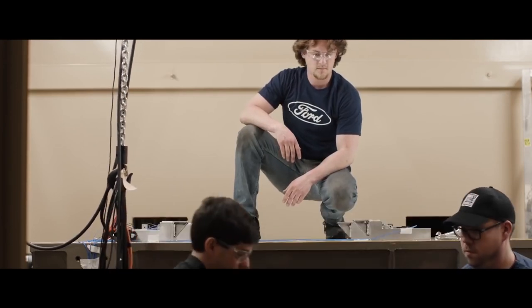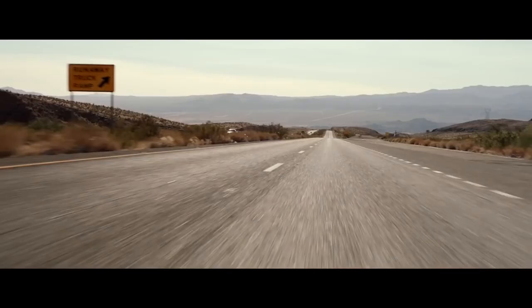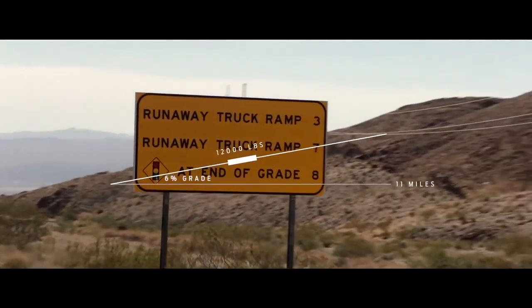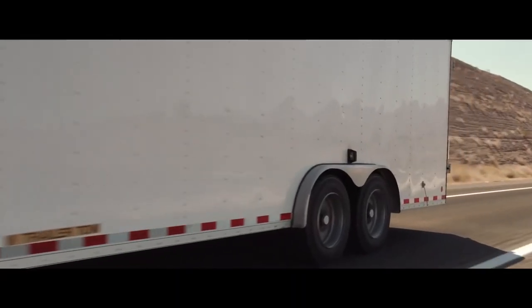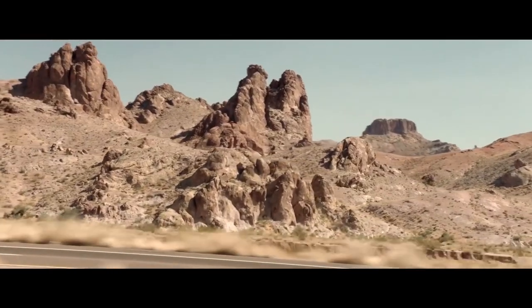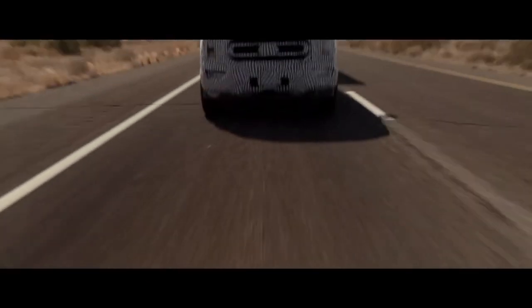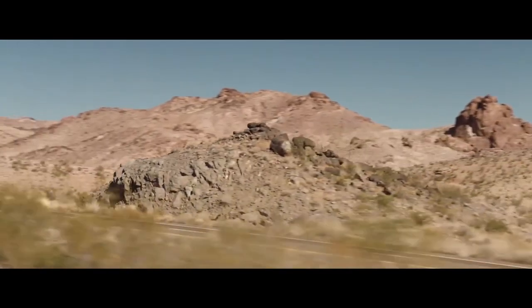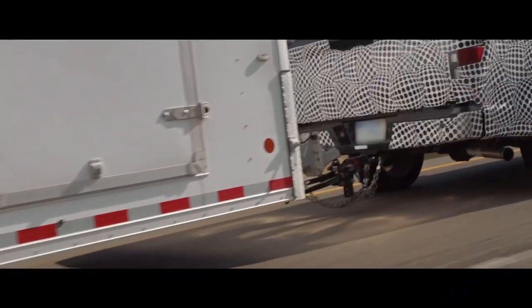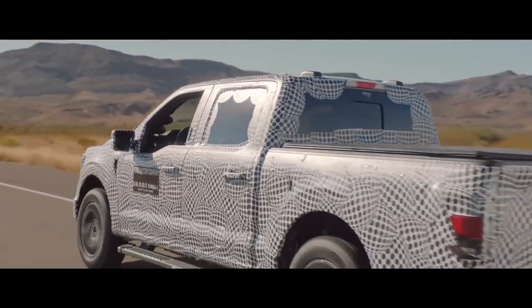The F-150 Power Boost Hybrid wouldn't be a no-excuses vehicle unless we took it to Davis Dam. Today we're at Davis Dam in Arizona — it's part of the Hoover Dam system. It's a brutal 11-mile stretch up a 6% grade in the middle of the desert. Davis Dam is within the industry the gold standard for towing, and it's one of the toughest places you can tow within the United States. We're running the F-150 Power Boost through the exact same test we subject all our other Ford trucks to. We've got over 12,000 pounds loaded in this trailer, the sun beating down on us, and a steep, imposing mountain grade ahead — and the truck still has the capability to pull it up the hill. If it can tow here at Davis Dam, it can tow almost anywhere.